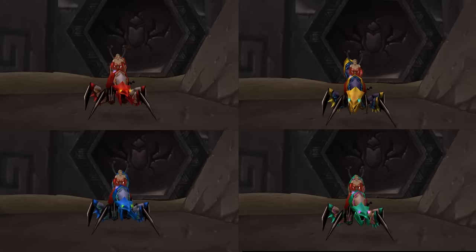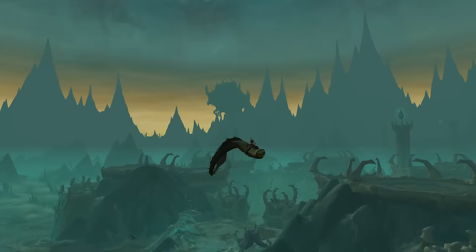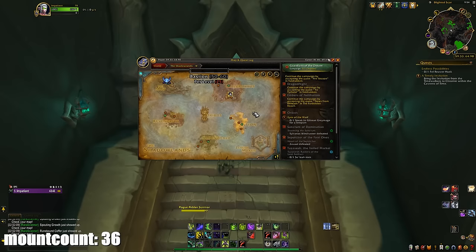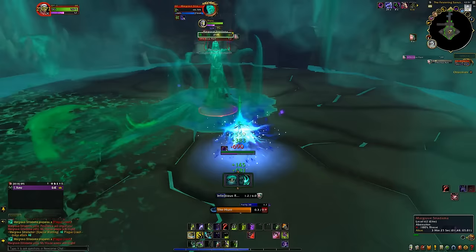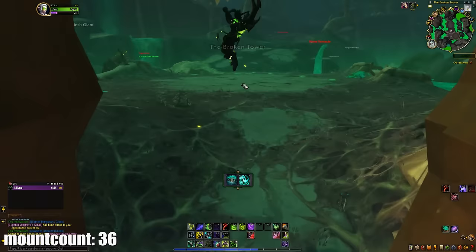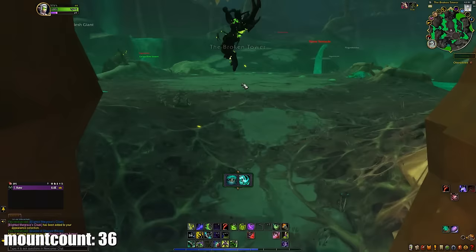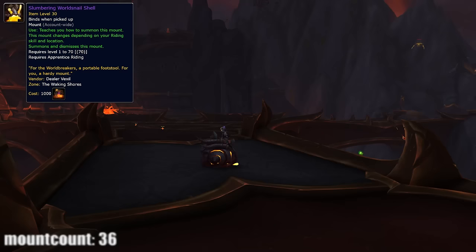The next day I headed to the Temple of Ahn'Qiraj in Silithus and got the four Qiraji mounts — they all drop from the trash there, so just kill everything. The following day I got the Slime Serpent, a very fast and easy mount. Go to Maldraxxus in Shadowlands and enter the Plaguefall dungeon on Heroic or Mythic by yourself — otherwise you won't get the mount. Kill all the bosses, then head back to find a teleporter, click it, walk to the end of the space in front of you, and in the pool you'll find the Serpent waiting to be claimed.